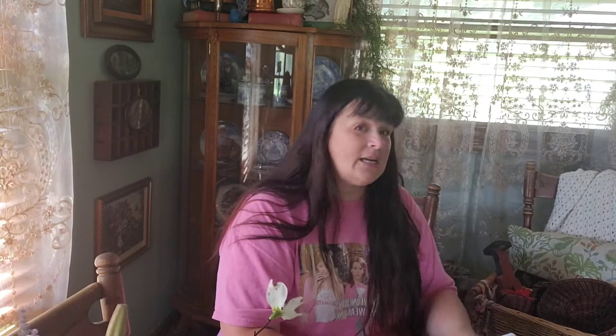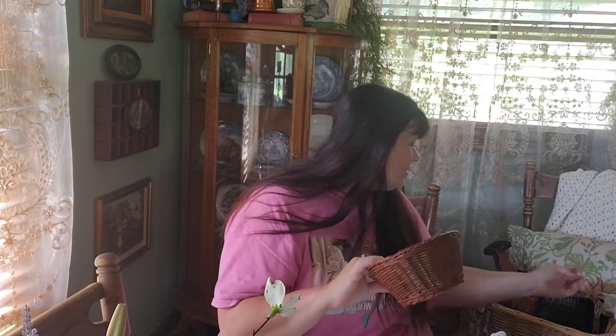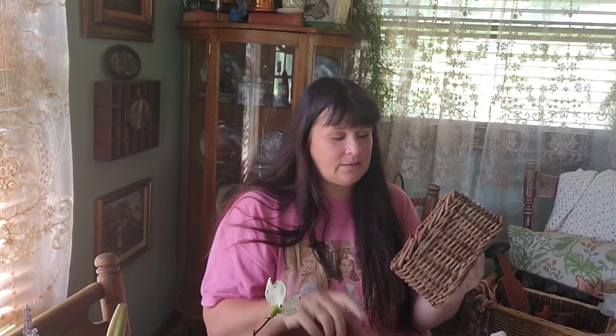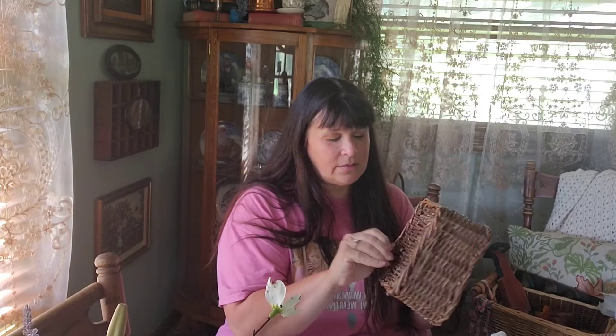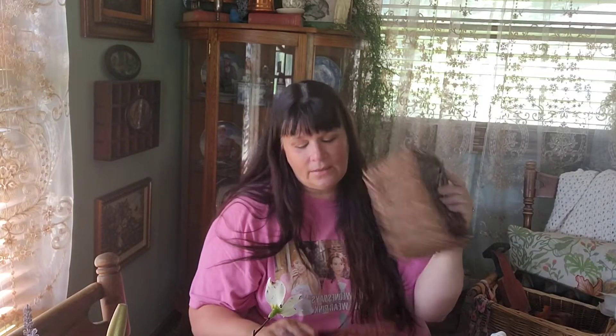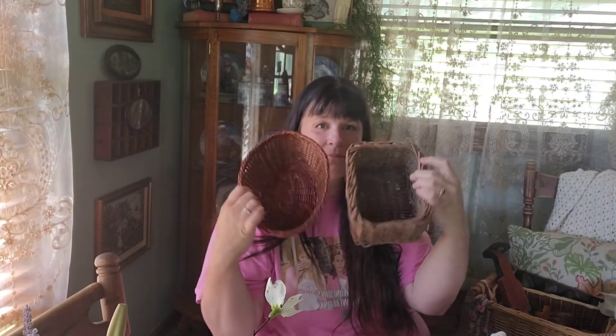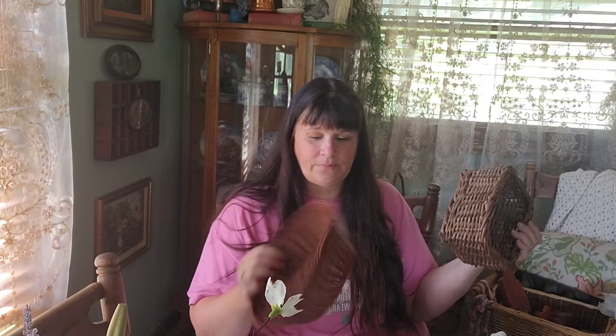And I got a couple other baskets - just some small ones. There's a little broken piece on it, but that's fine - it doesn't affect the structural integrity. Just stick stuff in them, soaps or organizing something in a bathroom maybe.